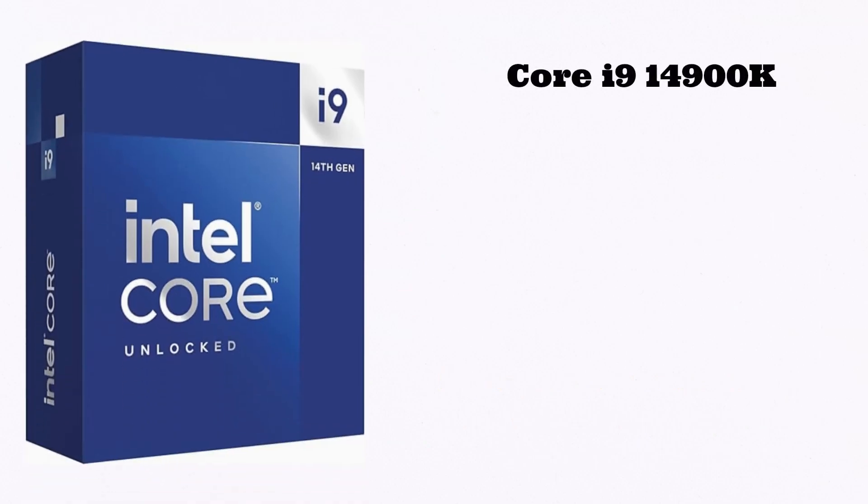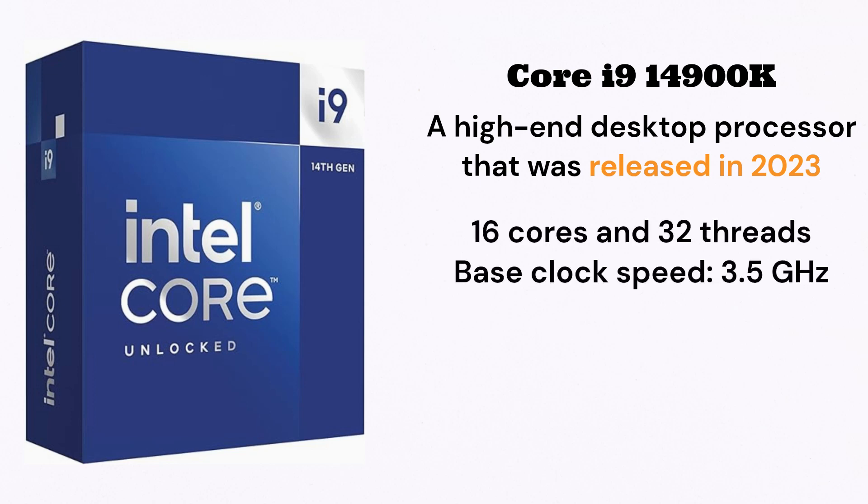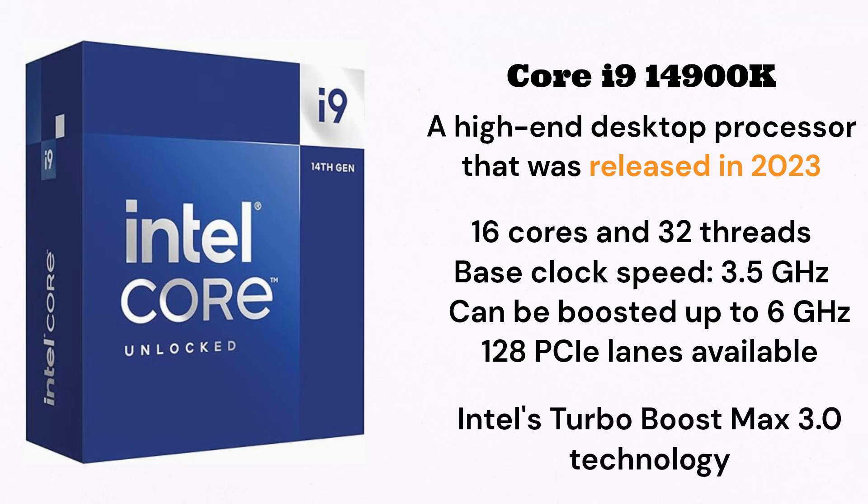Number three, the Intel Core i9-14900K — a high-end desktop processor released in 2023. It has 16 cores and 32 threads, with a base clock speed of 3.5 GHz and can boost up to 6 GHz. With up to 128 PCIe lanes available, this CPU can easily integrate high-bandwidth components like NVIDIA RTX GPUs. The i9-14900K also makes use of Intel's Turbo Boost Max 3.0 technology, which synchronizes power supply to the CPU and GPU.